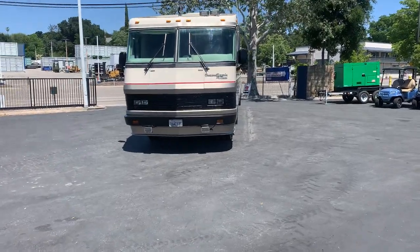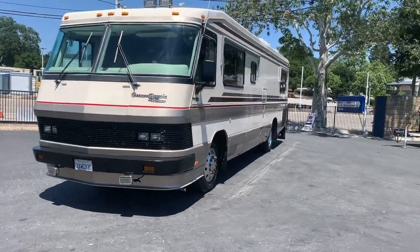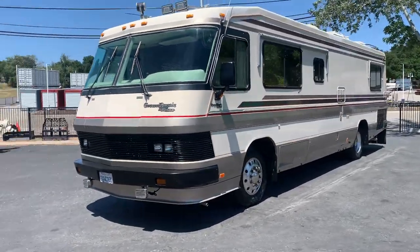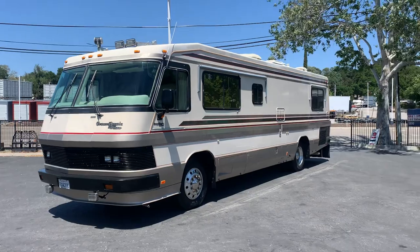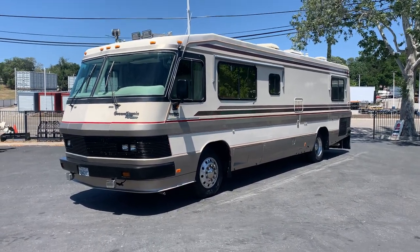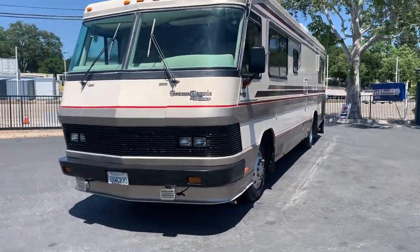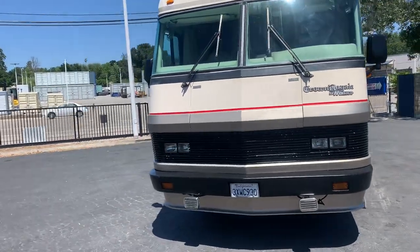We're walking out here to the Monaco. It's an oldie but it's a goodie. It's a diesel pusher — there are no slides — but it's a 1990 Monaco and we're going to walk around it.